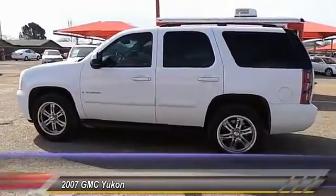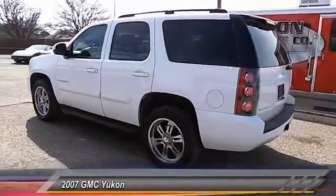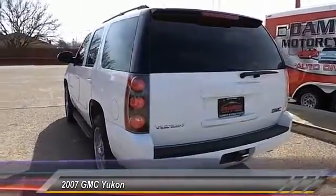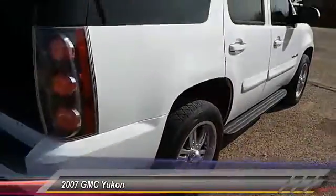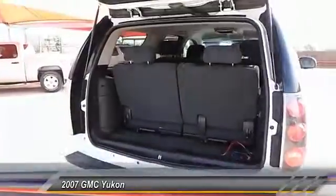Here are some of this vehicle's great options: automatic stability control, auto dimming rear view mirror, keyless entry, MP3 capability, trip odometer, OnStar one-year safe and sound service, dual zone climate control, tilt steering wheel, power driver mirror, and heated side mirrors.